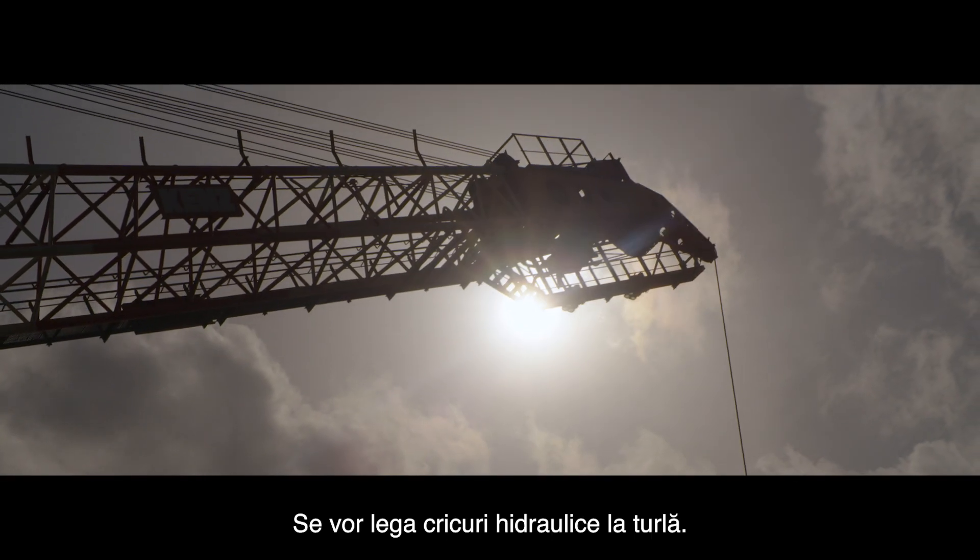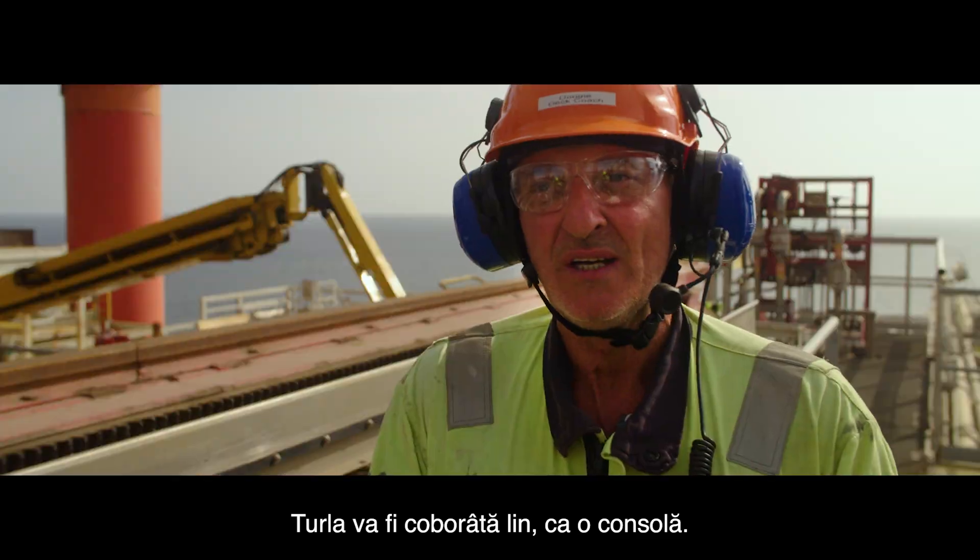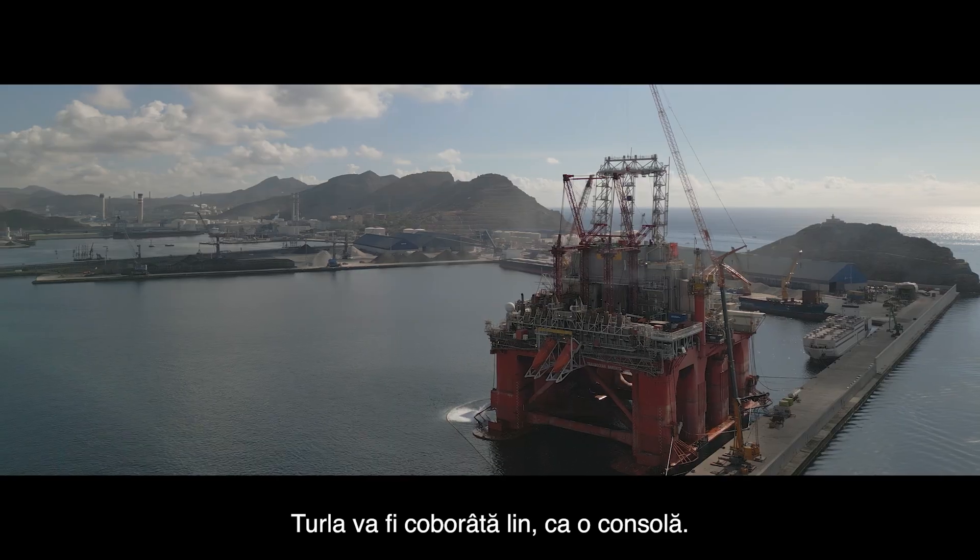There are going to be strand jacks that will be connected onto the derrick. The derrick is going to be hinged, so it's going to come down — cantilever type thing.